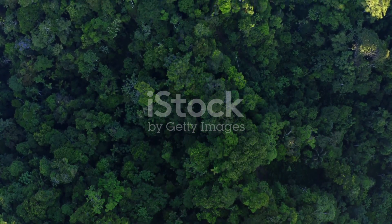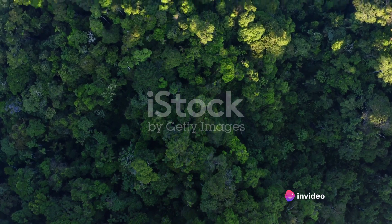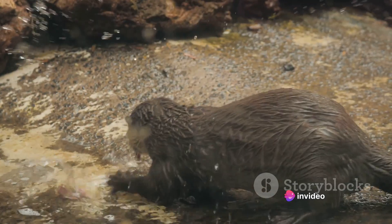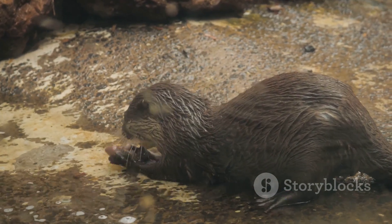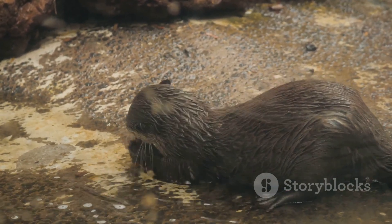Reaching up to six feet in length, these aquatic mammals are a testament to the Amazon's grandeur. Living in close-knit family groups, they work together to hunt and defend their territories, demonstrating a harmony that is both rare and beautiful.